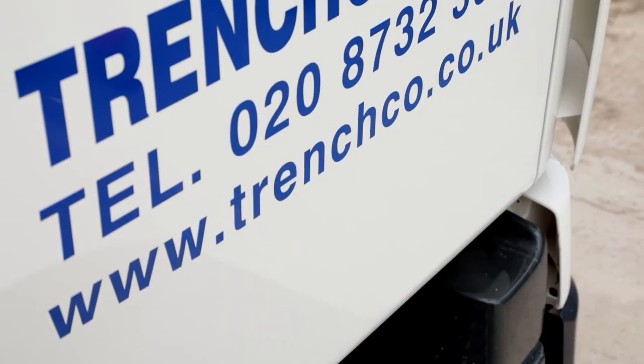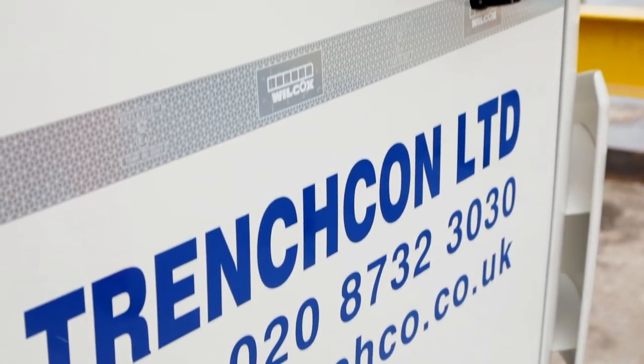My name is Ronan Byrne. I'm the Managing Director of Trench Co Ltd. We also have a concrete division called Trench Co Ltd.